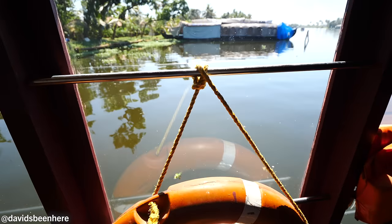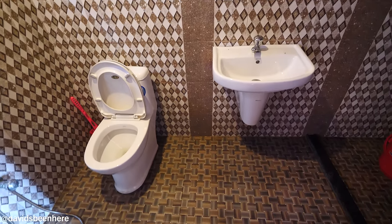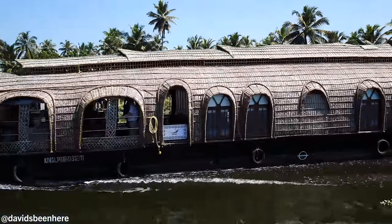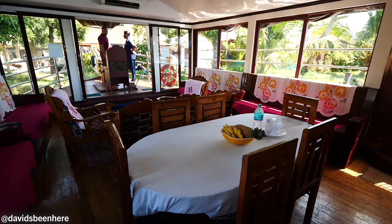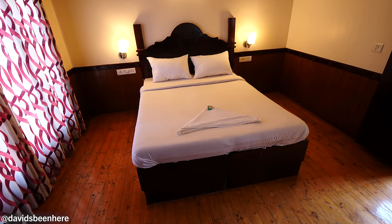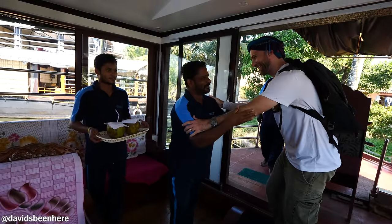I stayed on a three-bedroom luxury houseboat called the Cruise Land Houseboat. You can book with them through their website, linked in the description below. If you want a different option, you can find other great choices on Airbnb.com and Booking.com. For a 24-hour stay on the Cruise Land Houseboat, you'll pay 30,000 rupees, or the equivalent of $393 US dollars. If the price sounds steep, keep in mind it covers your lodging, food, activities, and the boat staff for the entire time you're on board — so in my opinion, it's worth it.